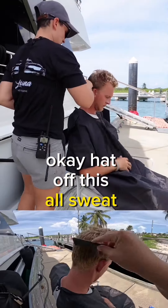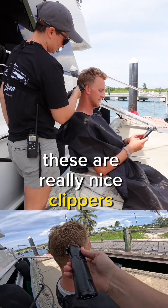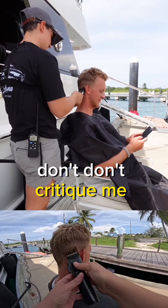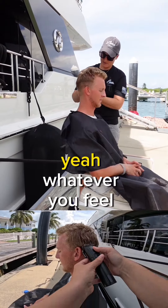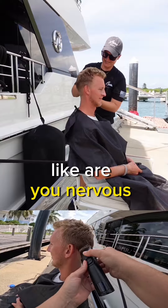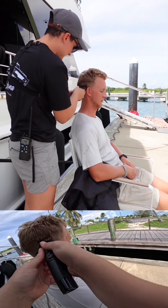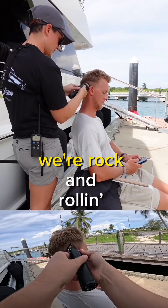Hat off — is this all sweat? These are really nice clippers. I feel like a true barber. Don't critique me. You're going to love it. Whatever you feel like. Are you nervous? Just don't move, that's all I'm going to say. Brian, if you want your hair to look like shit — man, we're rockin'.